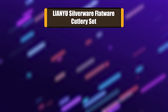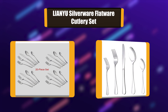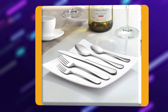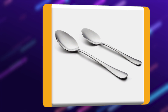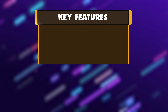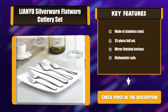Number 1: Lianyu Silverware Flatware Cutlery Set. The Lianyu 20-piece stainless steel silverware set is a solid flatware set for someone who needs the basics, with proper thickness and weight to hold comfortably. It consists of 4 knives, 4 table forks, 4 salad forks, 4 tablespoons, and 4 teaspoons. Also a great gift for a friend or family's new apartment. Key features: made of stainless steel, 20-piece full set, mirror finished surface, and dishwasher safe.